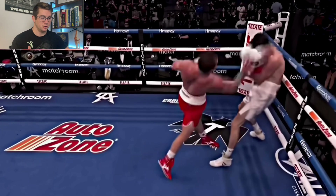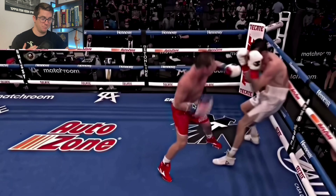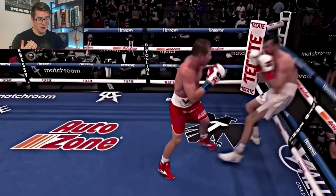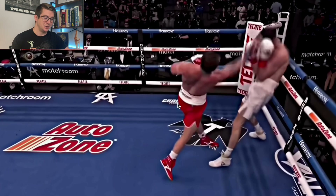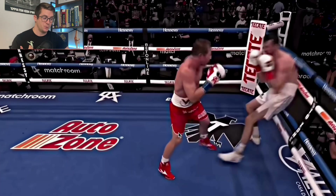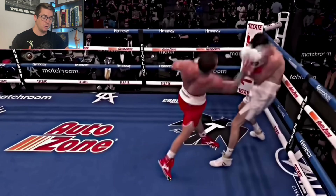This next clip is probably my favorite clip of the whole video because this is a picturesque version of how energy is transferred during an uppercut from the ground all the way through the extremity of the hand. I've broken down another uppercut from Alvarez before — I'll link that in the description — but this clip is just picturesque. We're going to start from where his right foot is pushing off and what it's doing as he transfers his weight over to the left foot, straightening his leg out and pushing off the ground.